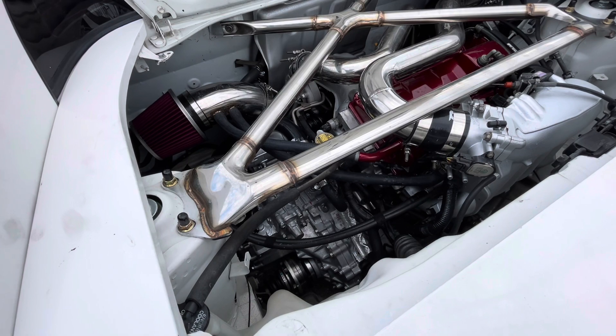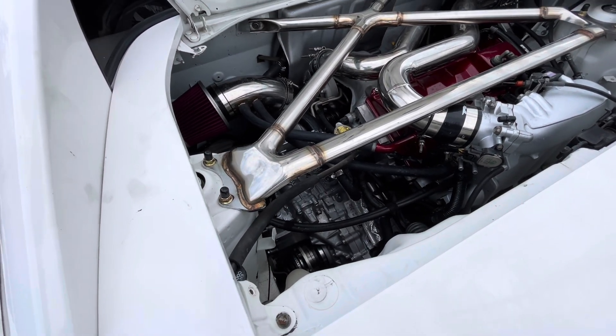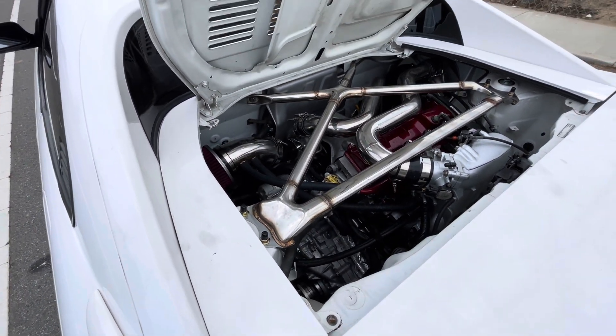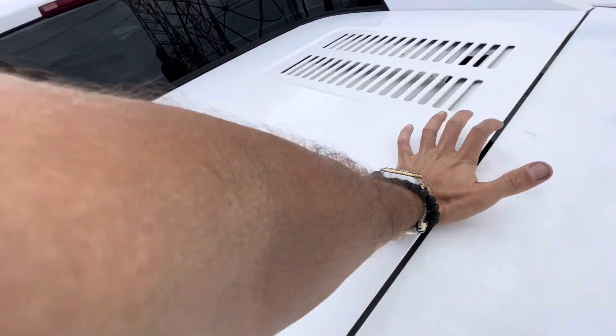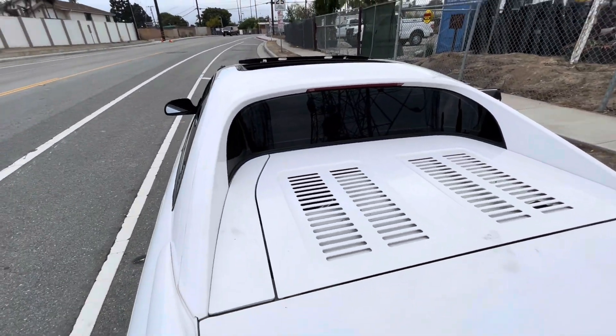Super dirty, but there you go — there she is.